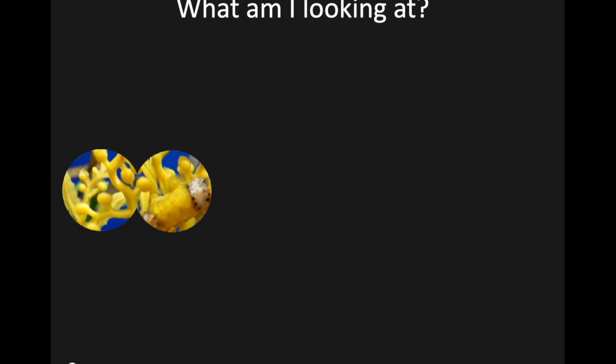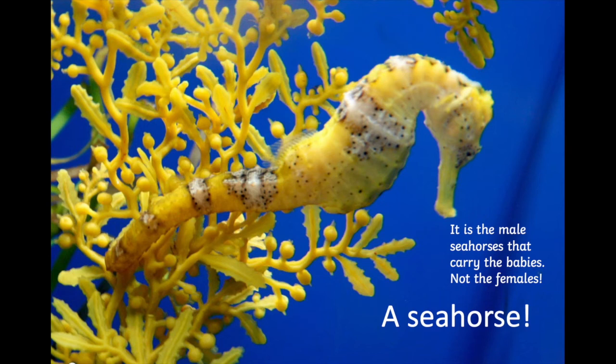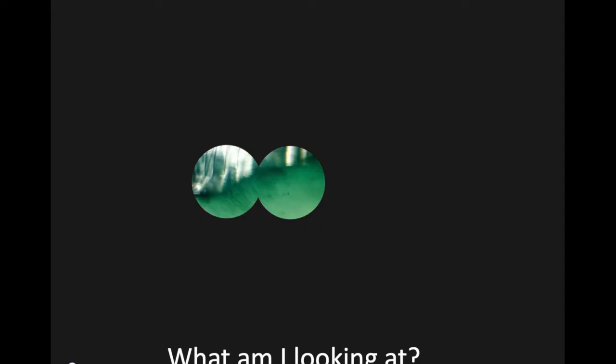Are we ready for the next one? I wonder, do you know what that is? This is one of my favourite sea animals. It's a seahorse! And a really interesting fact about seahorses is that the daddy seahorses look after the babies — they have the baby seahorses in their tummies instead of the mummies. Isn't that cool?